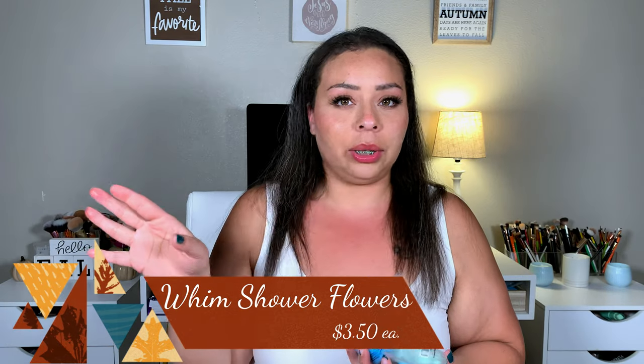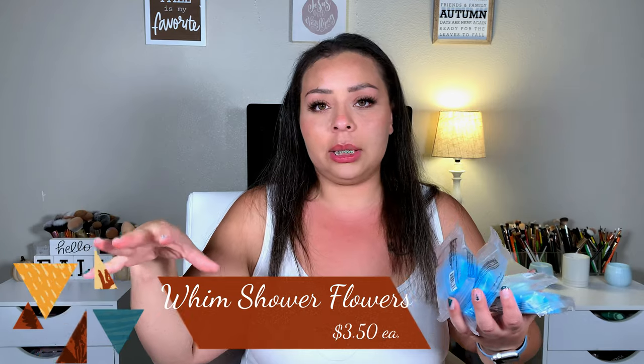Moving into skincare — these are the Whim shower flower steamers. If you put them directly under the shower stream you'll only get one shower out of them, so I set mine at the opposite end of the tub so it gets steamy but lasts three or four showers. My favorite is the Breathe one — I went through a lot of those especially when I was sick. I also got the Unwind ones, and I got them on sale for $1.75 each, regularly $3.50.